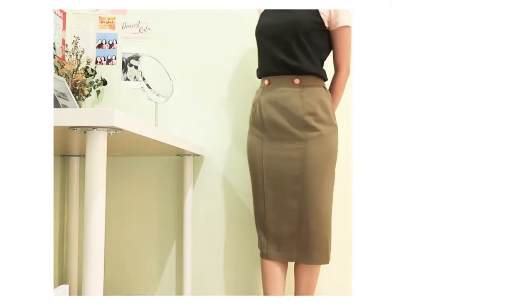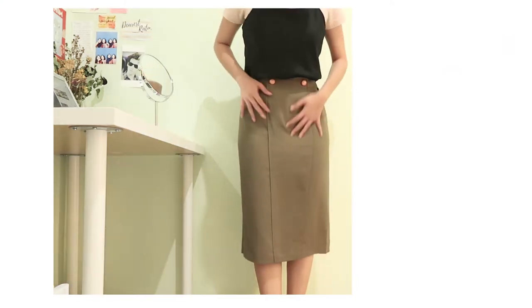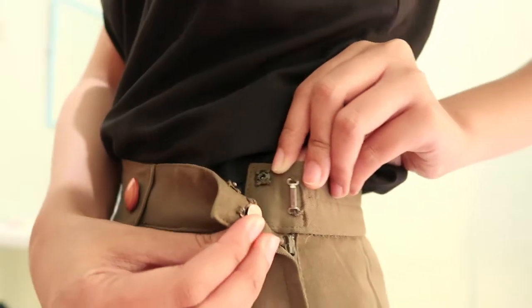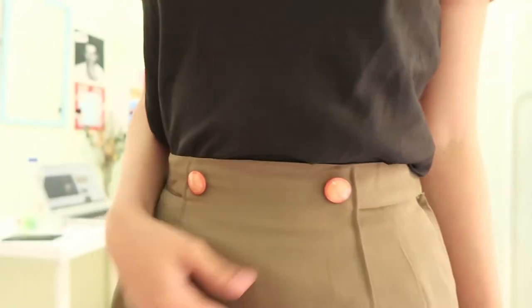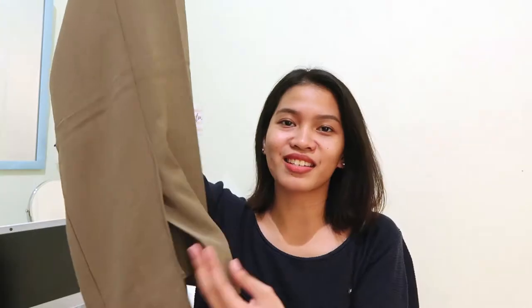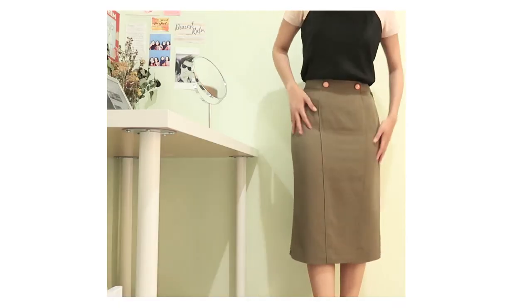So this is the first item that I got. It's in the color olive green, which is not my usual color, but I think it's really cute especially because of the buttons, and I love how it's flowy. Also, this has a slit in the back to give it a little sass.